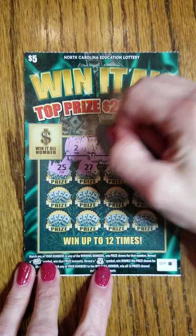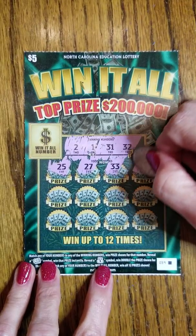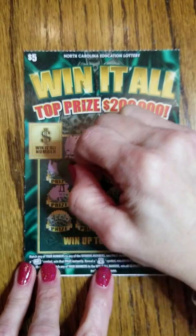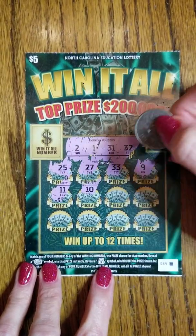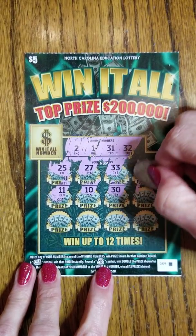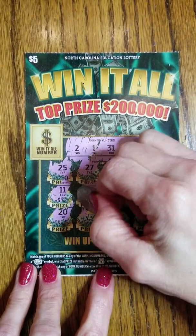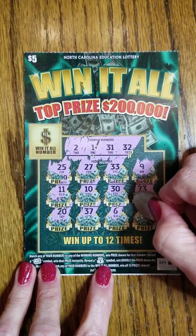No winner on that one. 25, 27 is not a winner. 33 is not a winner. Number 9 is not a winner. 11, 10, 30, 23, 20, 37, 6.